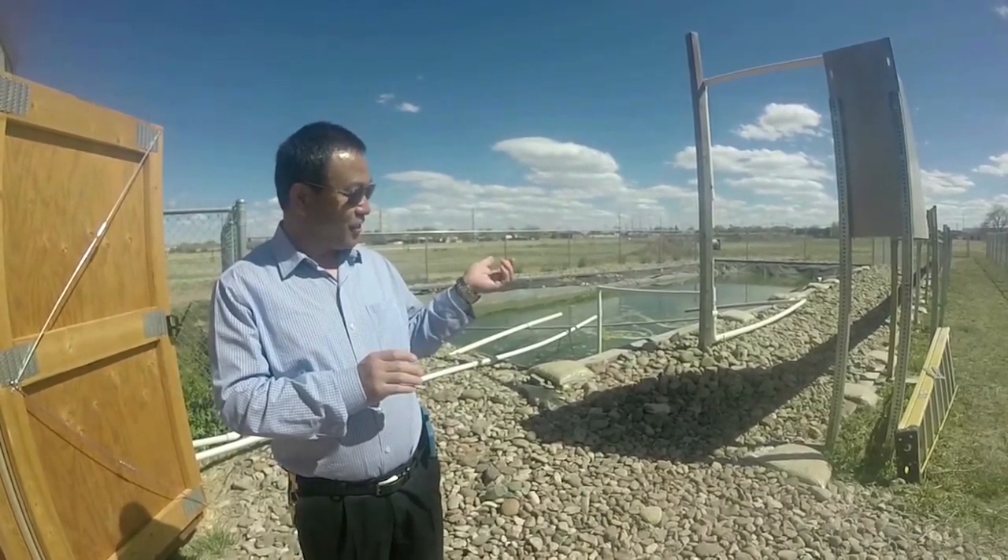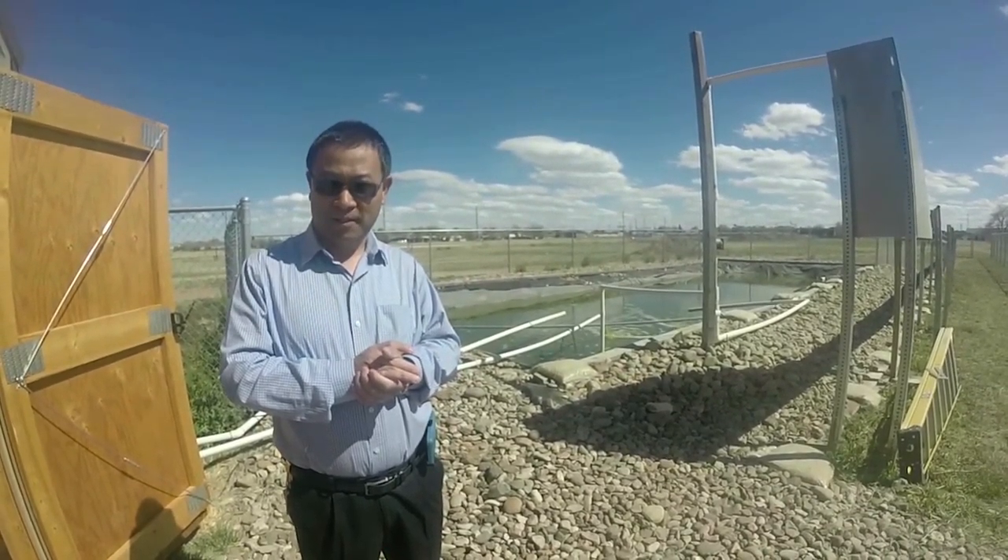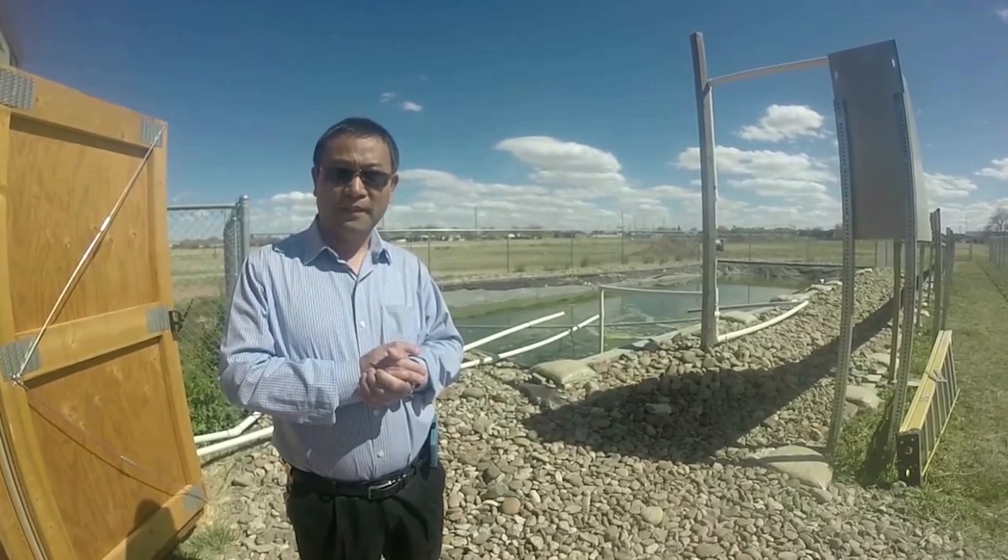This is our algal pellet unit called the algal turf scrubber. We use it to cultivate algae in dairy manure effluent.